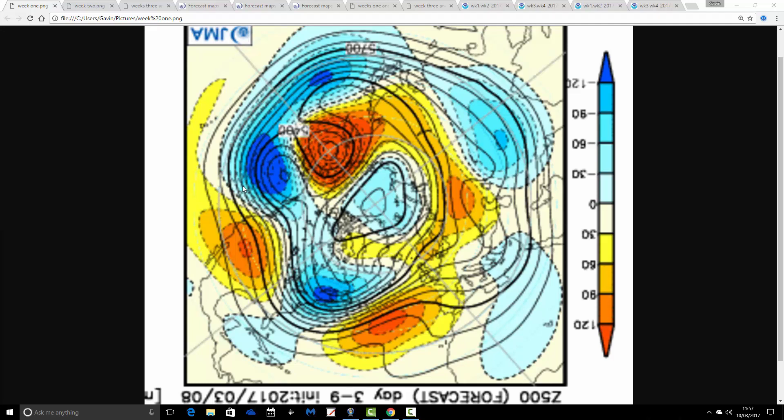We're going to start off with the 500 hPa height anomalies broken down into weekly periods from the JMA. The first week period will take us from the week we are currently starting, the 10th through to the 17th of March. Blue extrapolates to low pressure, and yellow, orange, and red bright colours extrapolate to high pressure.